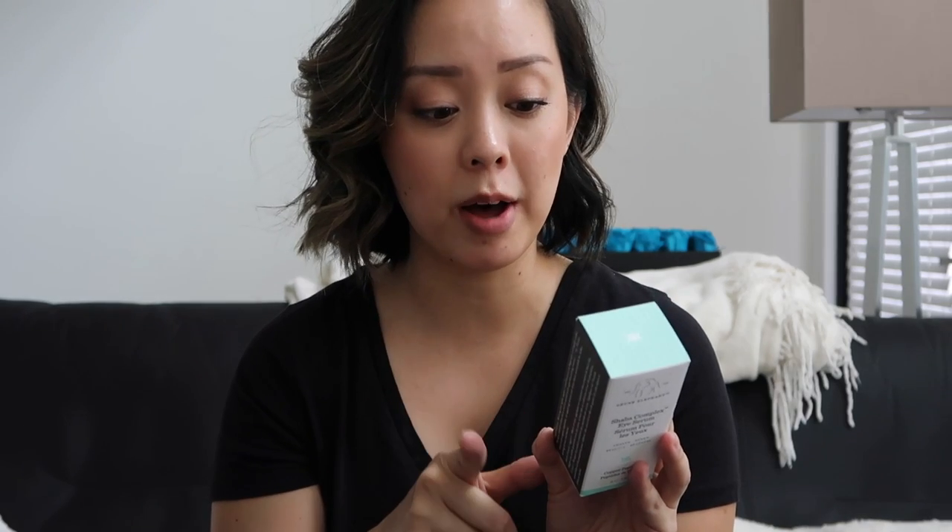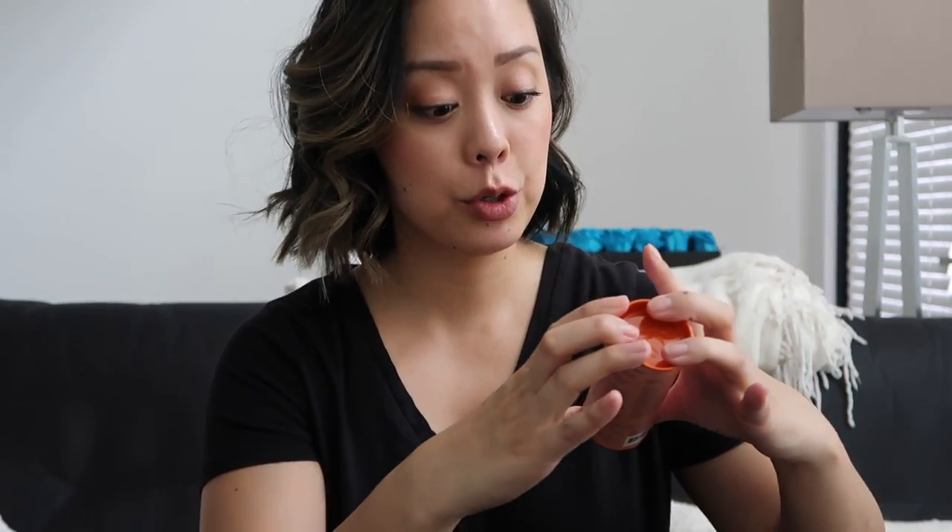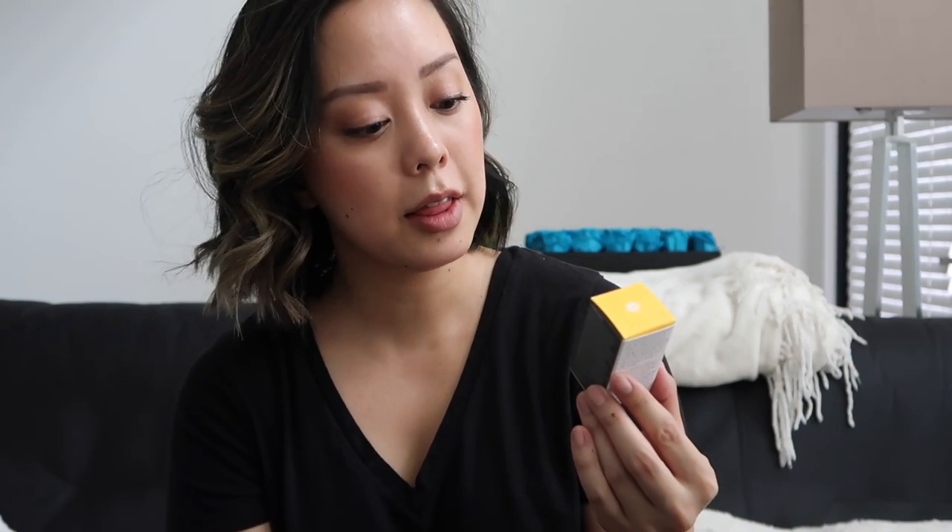Here is the Shaba Complex eye serum — I'm so excited to try this one too. It's a silky eye serum formulated to tackle major signs of aging under and around the eyes, such as fine lines, wrinkles, dark circles, and puffiness, with CoQ10 and the Shaba complex. There's also a little travel size duo of the serums I bought myself. I like the packaging because it's light-protected and has pumps.